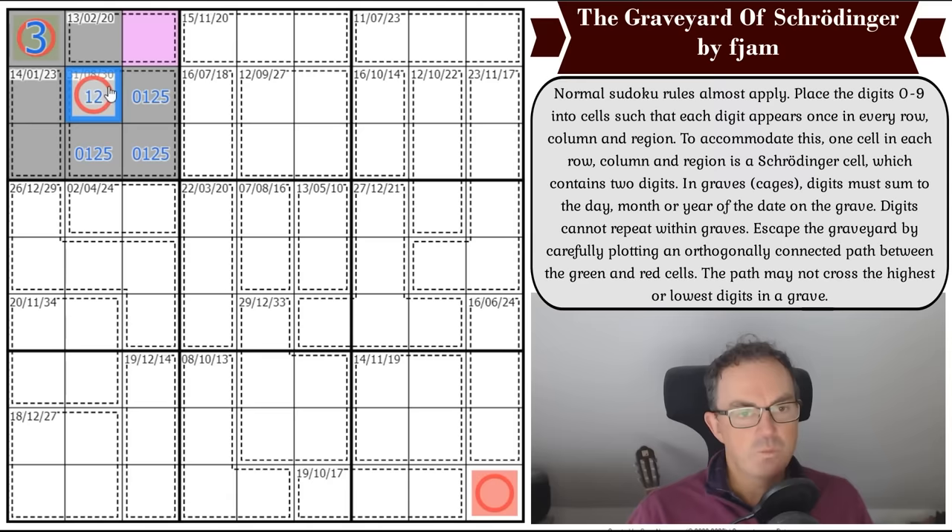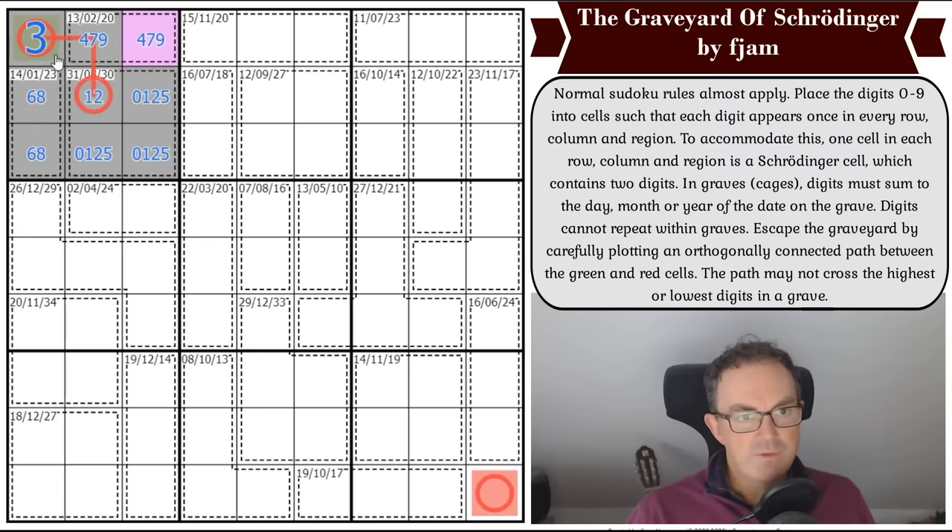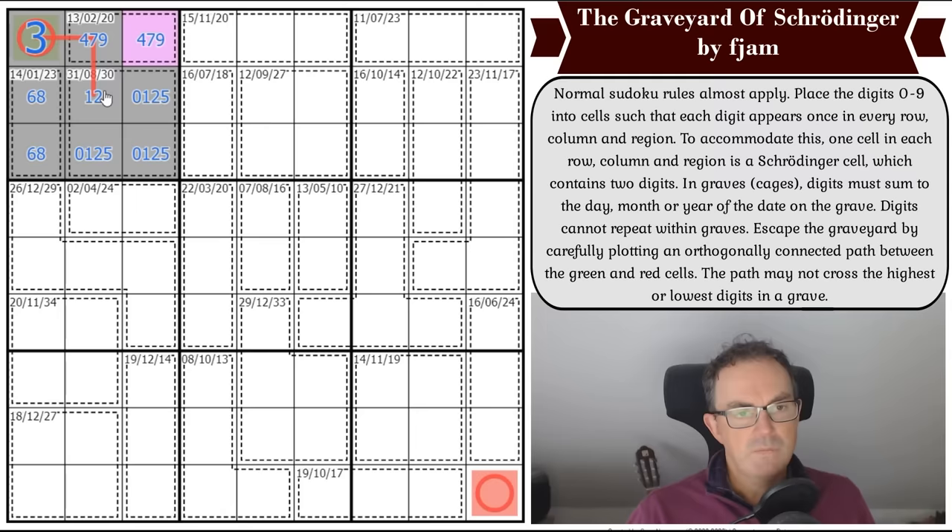We know that cell on the path isn't the biggest or smallest digit, so it's a one or a two. We now know how we're moving — the path must move like this because it can never go into these two squares since they're normal digits: one will be highest and one lowest in the box. We know there's a six-eight pair adding to 14, so the remaining digits are four, seven, and nine.